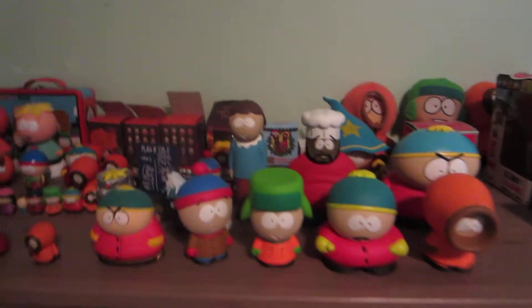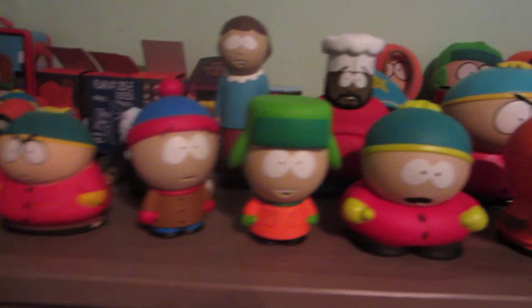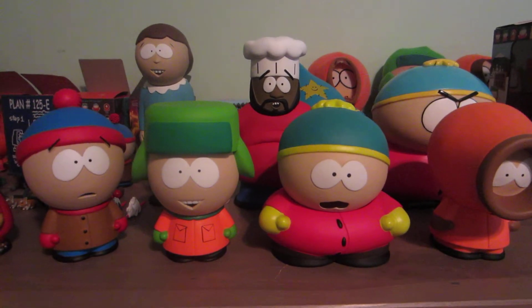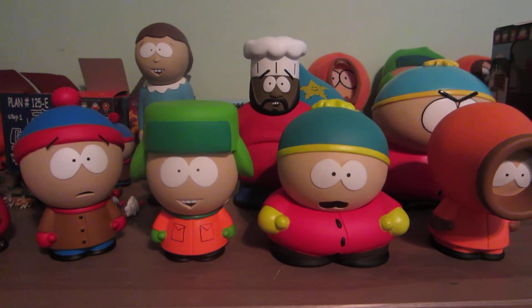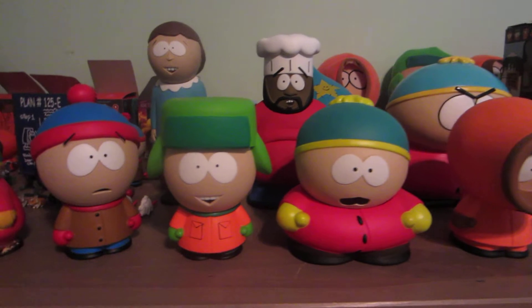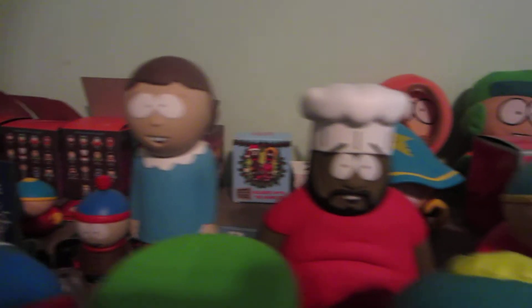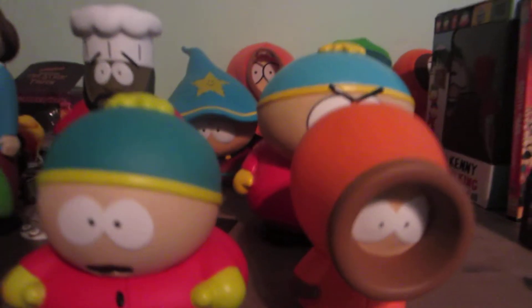Then I have some Mirage figures. If you're not familiar with Mirage, a lot of people don't like them because they just make terrible toys, I guess — I don't think that though, because they're cool. So we have Mrs. Cartman, Chef, Stan, Kyle, Cartman, and Kenny.